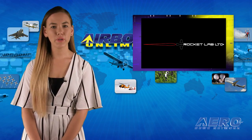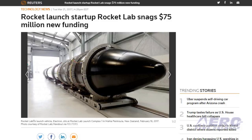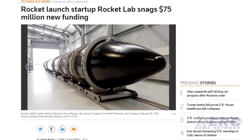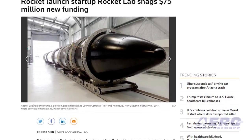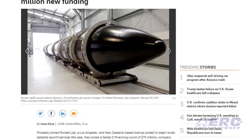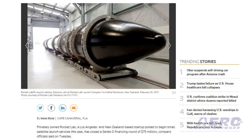Rocket Lab has announced a Series D financing round of $75 million. The round was led by a Data Collective with additional investment from Promus Ventures and an undisclosed investor, and with renewed participation from Bessemer Venture Partners, Coastal Ventures and K1W1. The closure of the round brings the total funding Rocket Lab has received to date to $148 million.